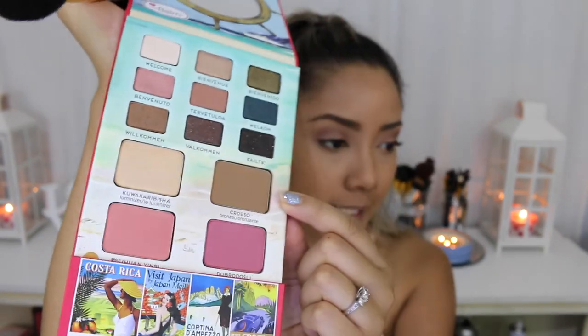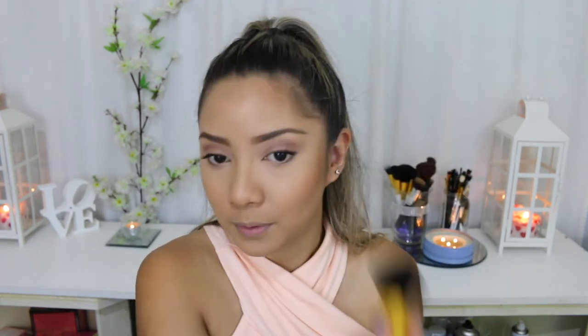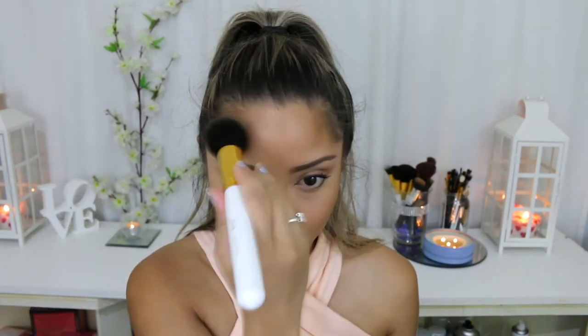So for my bronzer I'm going to use this shade here that's in the palette — really, really nice matte bronzer. I'm just going to use my tapered face brush, which is a bit big but it works really well. I'm really loving big brushes lately because it gets the job done so much faster. I'm just going to apply this all over the points of my face that I like to bronze up — cheekbones, forehead, jawline, and also this part here because I can get quite shiny there. I really like that bronzer.